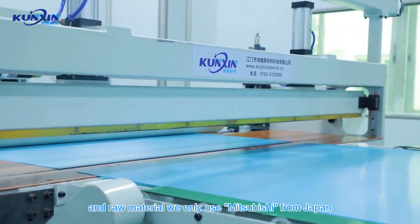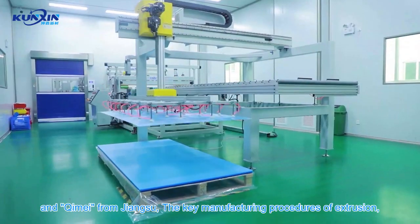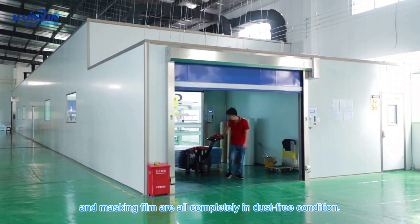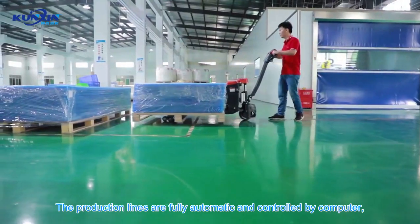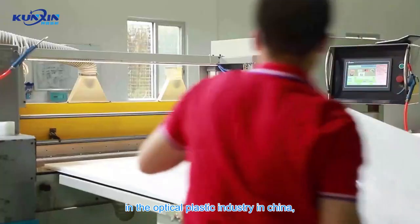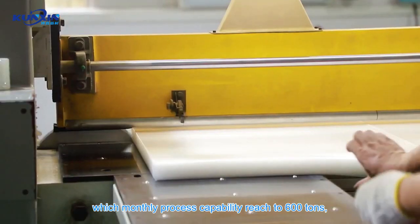The company has introduced advanced co-extrusion equipment, and raw materials sourced only from Mitsubishi from Japan and Kime from Jiangsu. The key manufacturing procedures of extrusion, calendaring, cooling, and masking film are all carried out in completely dust-free conditions. The production lines are fully automatic and controlled by computer, making it one of the leading companies in the optical plastic industry in China, with a monthly process capability reaching 600 tons.